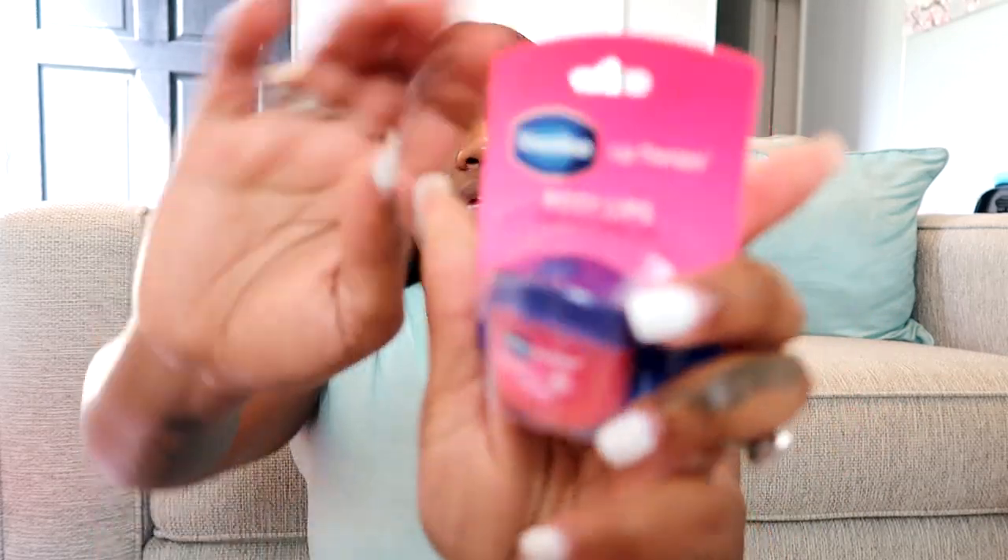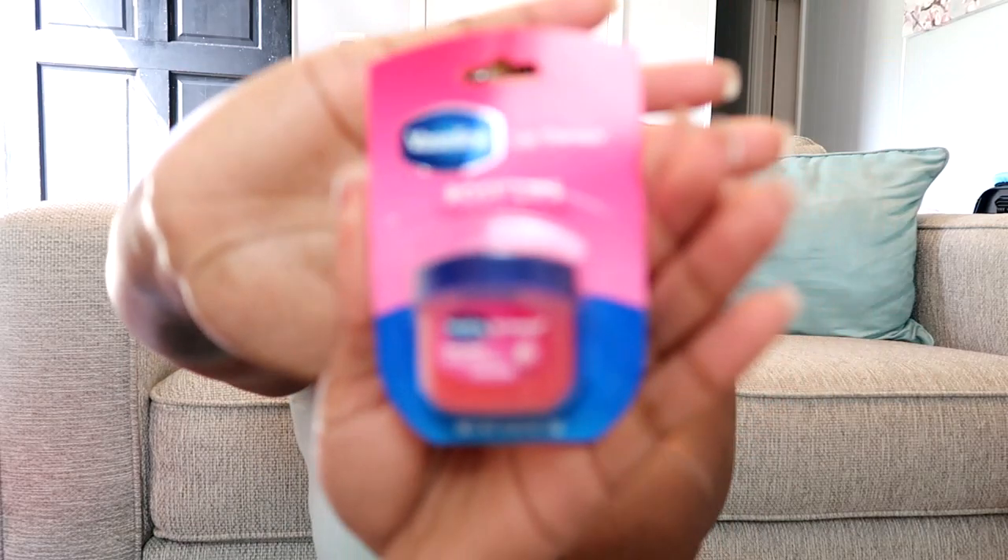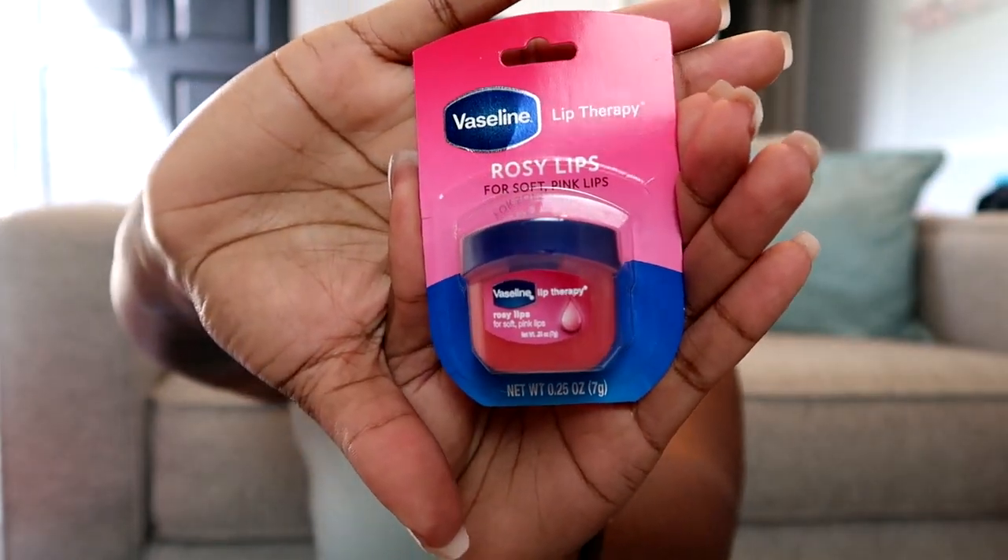I also picked up the Vaseline Lip Therapy in Rosy Lips — first of all, how cute is this thing? I'm afraid I'm gonna lose it because my purse is so big. I picked this up because my lips get so chapped sometimes and it drives me insane, so I'm constantly looking for new things to combat that. Someone actually recommended I try this, so I'm definitely excited. I know there are a couple of other scents or flavors, but I figured let's stick with the tried and true basic.